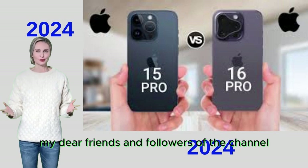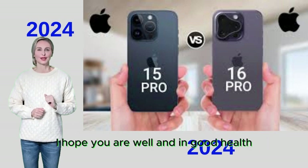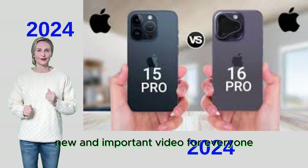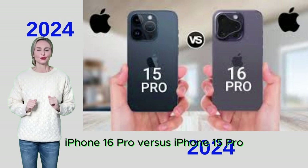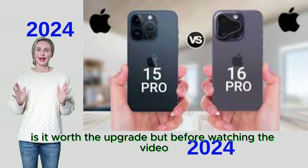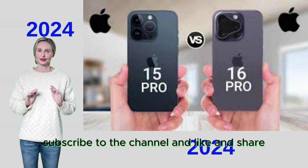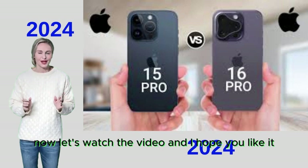Peace be upon you, my dear friends and followers of the channel. How are you today? I hope you are well and in good health. Today we have a new and important video for everyone. Before watching, please subscribe to the channel and like and share so that it reaches the largest number of people.